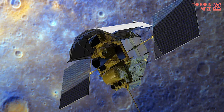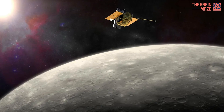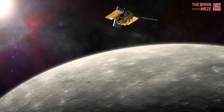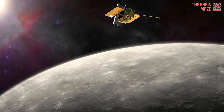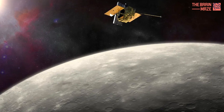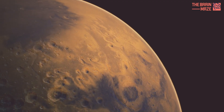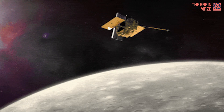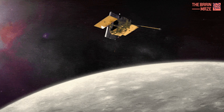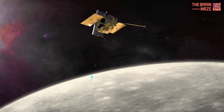Enter NASA's MESSENGER spacecraft, the first to orbit Mercury. This intrepid explorer mapped the planet, revealing hidden ice deposits at the poles and gathering crucial data about its geology and magnetic field. One of MESSENGER's key findings was the surprising thickness of Mercury's mantle, the layer beneath the crust. This discovery led scientists to re-evaluate the distribution of elements within the planet, particularly carbon.